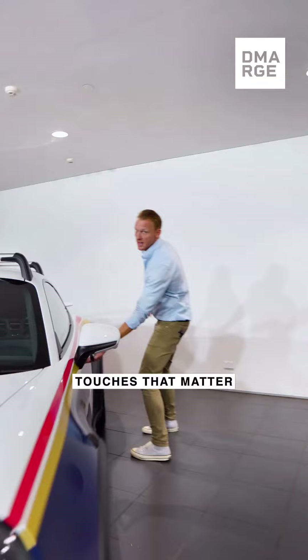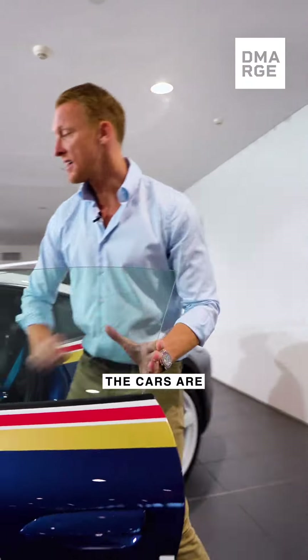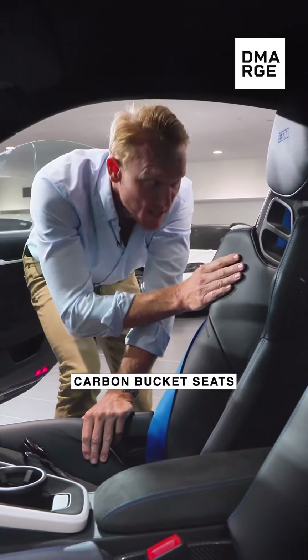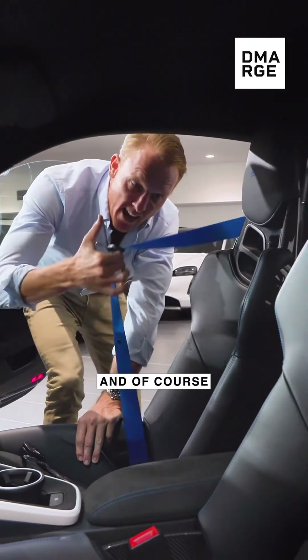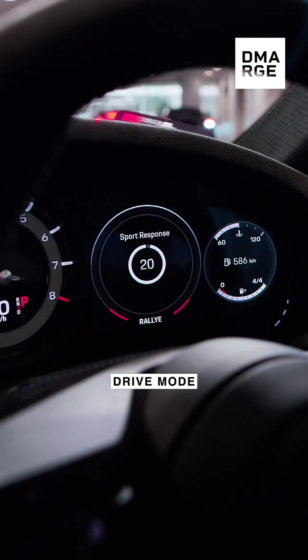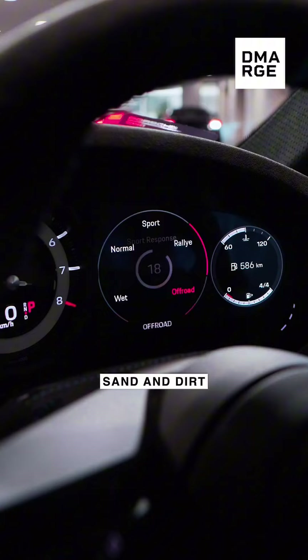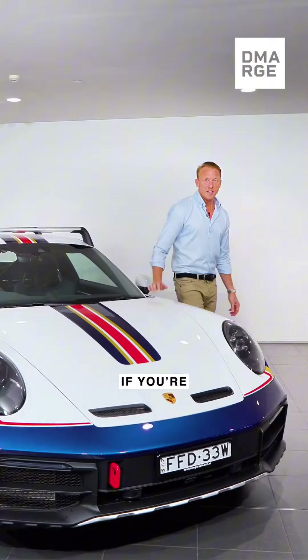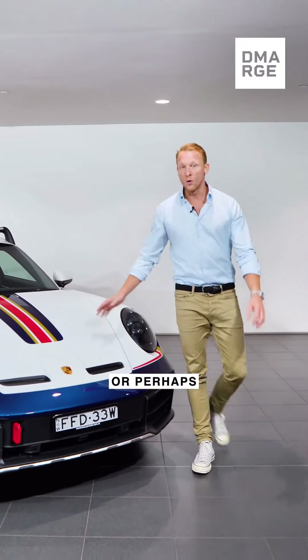In true Porsche style, it's the little touches that matter. The cars are individually numbered, as you can see here. On the inside, carbon bucket seats, steel roll cage and, of course, shark blue seatbelts. It actually has an off-road and a rallye drive mode specifically for going on sand and dirt. Active suspension will raise and lower the entire car.